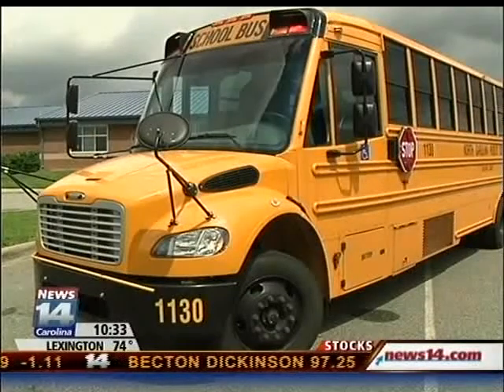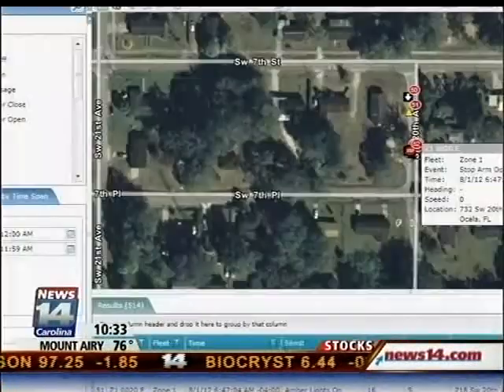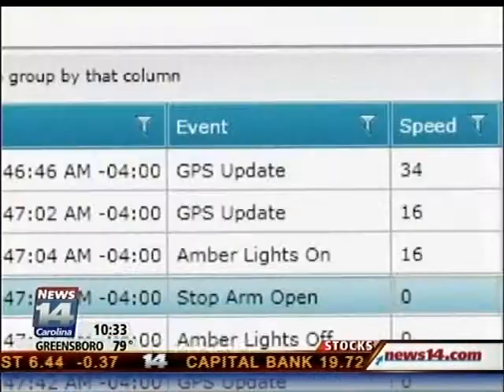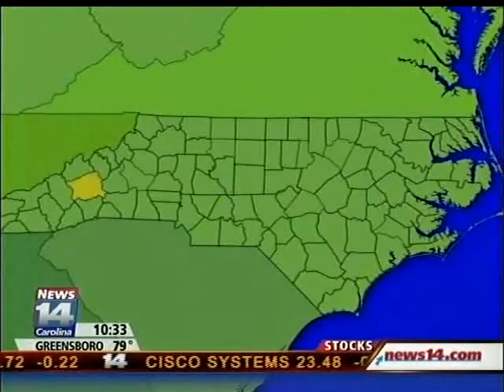He says it's a layer of safety — they're able to locate any bus at any time. At any point we can see where a bus is on its route, where a bus stops, where a bus extends the stop arm and comes to a stop and picks students up.